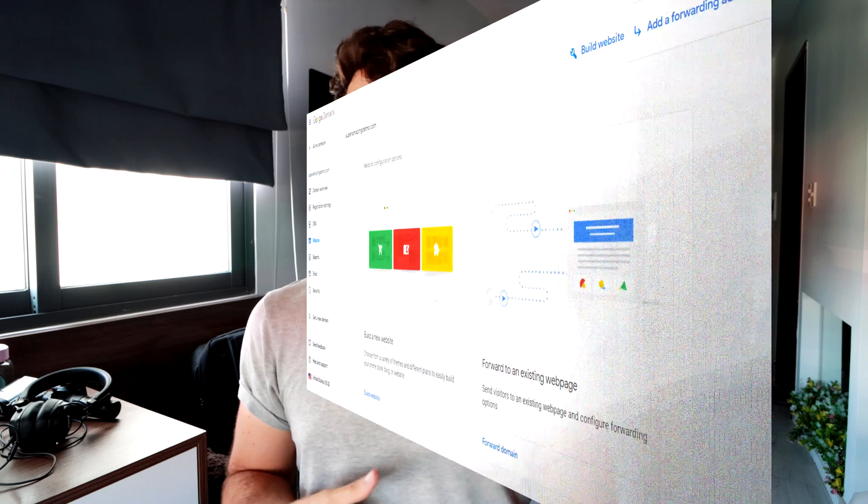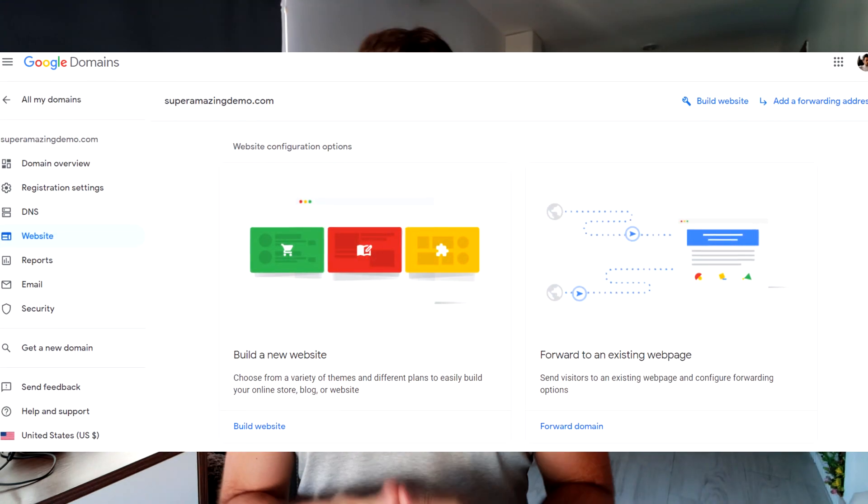By contrast, Google domain names doesn't really have a website builder built in. They do have ease-of-use integration with Google Sites and Blogger, but that's not a massive selling point because you can get your domain names at Namecheap and have it point to Google Sites or Blogger — you're not restricted from using those services if you don't use Google domain names. So comparing these two is a bit odd: Namecheap integrates with Sitemaker, Google domain names integrates with Google Sites and Blogger, and both can be used with any domain name registrar.